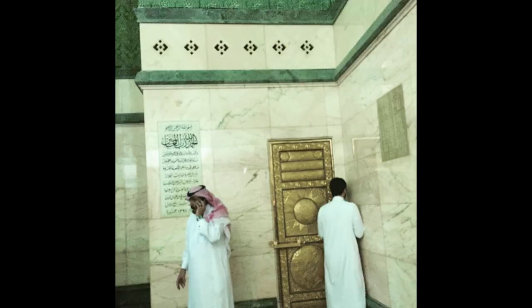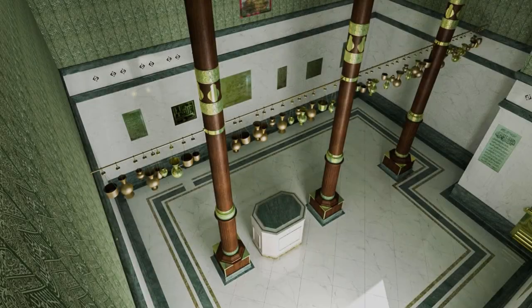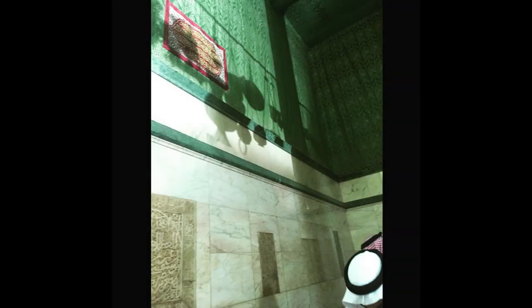It is opened twice a year for cleaning. The interior of the Kaaba is decorated with gifts from kings and emperors from the middle era and Ottoman period. The hanging items include lamps made from gold and diamonds, and some gold plates inscribed with Quranic verses.